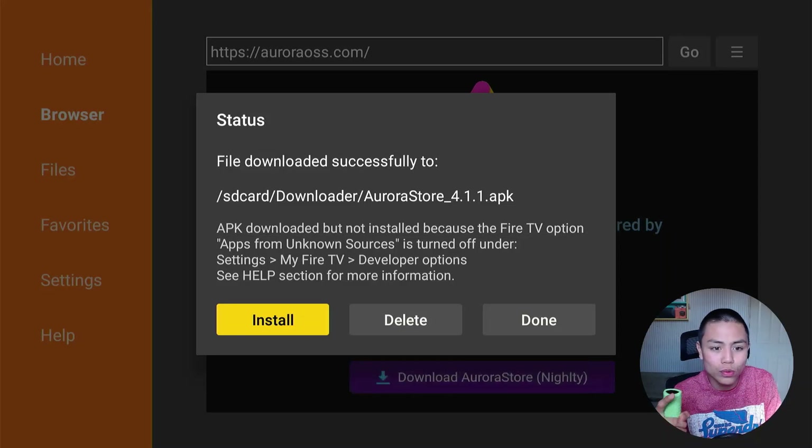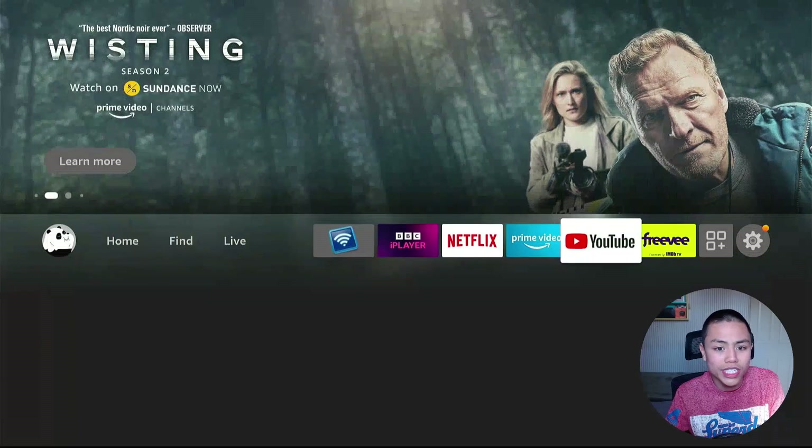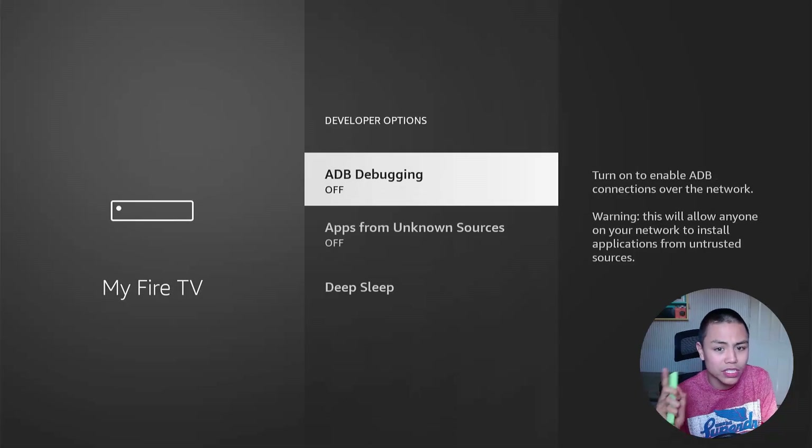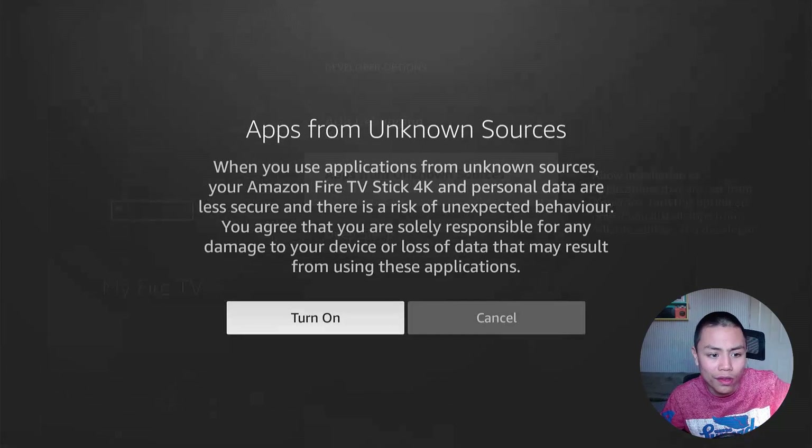You're not allowed to install APKs on the Fire Stick by default, so press Home and go to Settings, then My Fire TV, then Developer Options. Make sure both ADB debugging and Apps from Unknown Sources are turned on. If you're using a newer Fire Stick, under Apps from Unknown Sources, find Downloader in the list and turn it on.